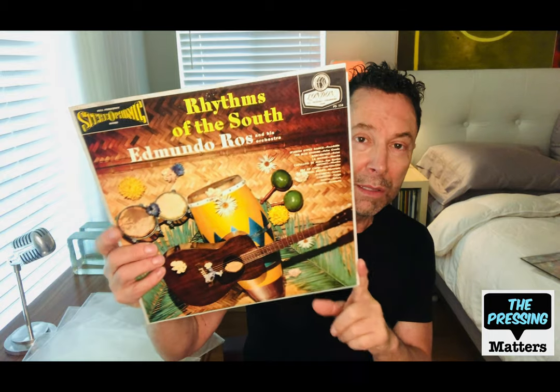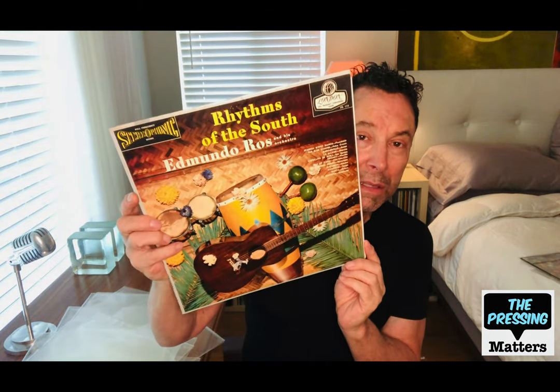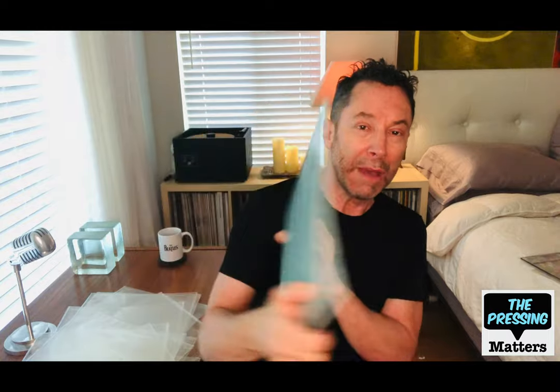Here's a good example of a desirable Edmundo Ross album — Rhythms of the South. This is a London blue back and one of his best early stereo records. As I said, stick with the blue back ones — avoid the Phase 4 ones.